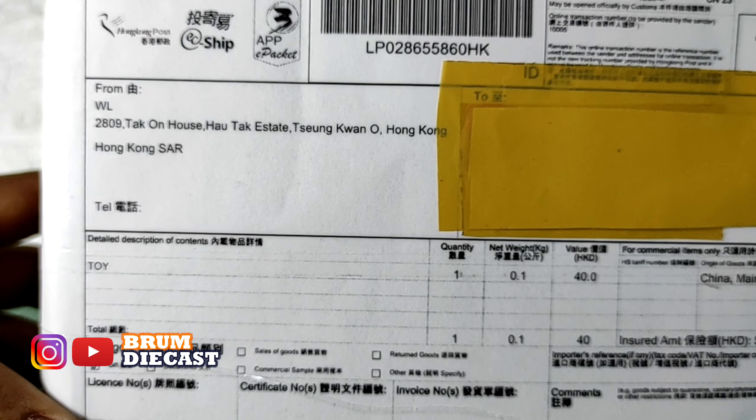Daripada penasaran dengan mobilnya RWB Rotana ini, mari kita buka saja Sobat Broomroom — langsung kita unboxing saja ya. Kita buka paketnya dari atas. Jangan lupa ya, ketika menerima paketnya harap diseterilin dulu — disemprot dulu dengan disinfektan biar kita tetap aman.